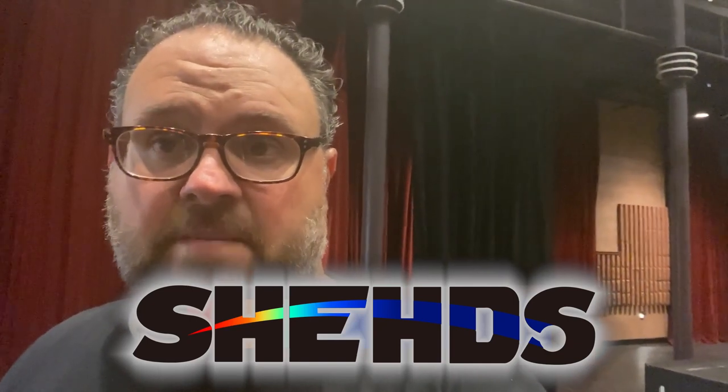We got some lights from them and I'm going to show you a quick video of what it is that we're using and how we can use these lights with a full band and a theater.